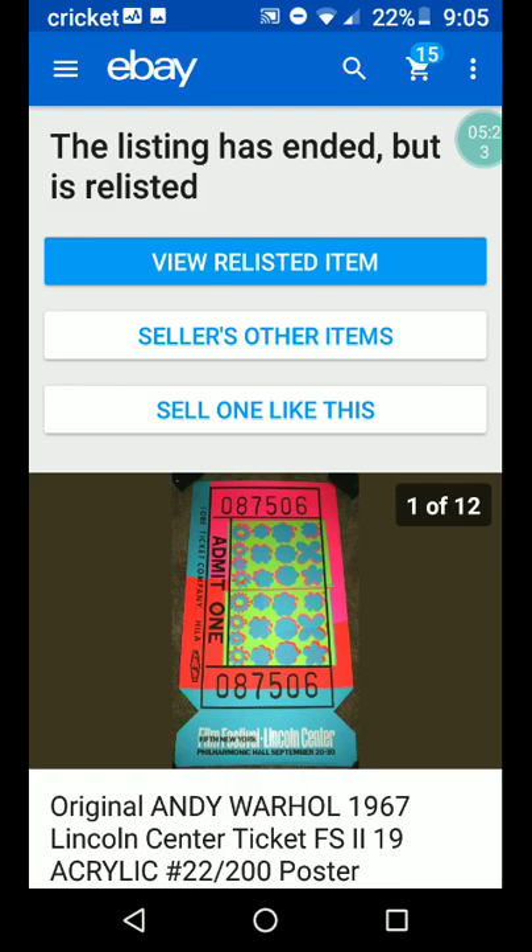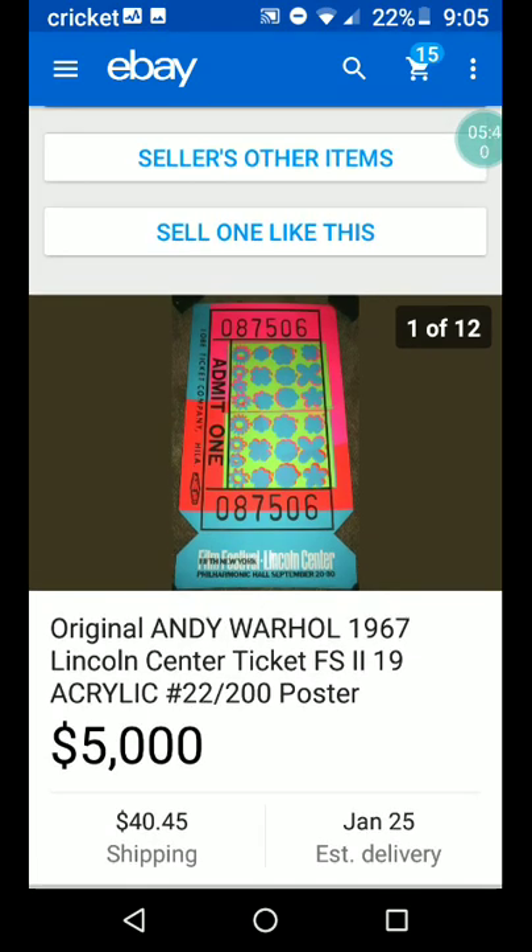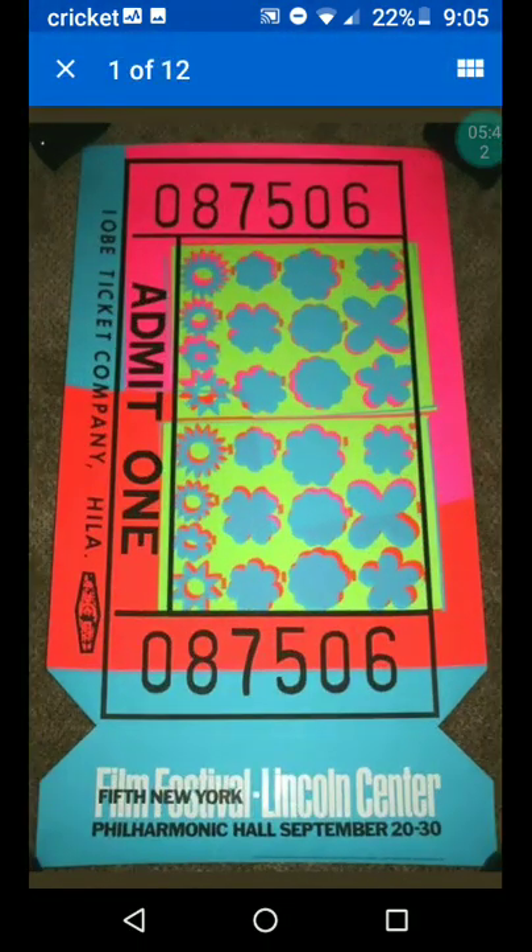Original Andy Warhol, 1967, Lincoln Center ticket, FS2-19, acrylic poster, number 22 out of 200. So that means only 200 of this poster were made and you've got number 22 of the 200. That's pretty good. $5,000.